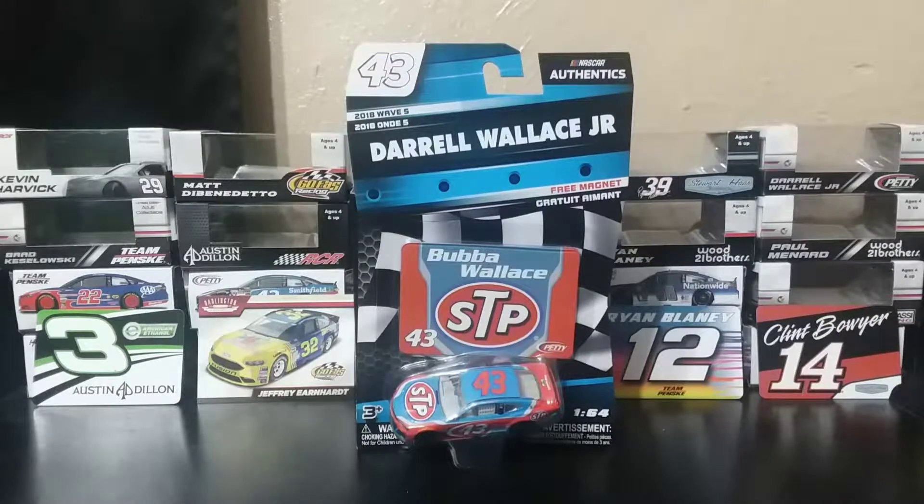Hello everyone, this is LCS Racing, and welcome back to my NASCAR Lionel Authentics diecast review series. This is episode 6, and today I'm going to be taking a look at Daryl Wallace Jr.'s STP Chevy Camaro for 2018.